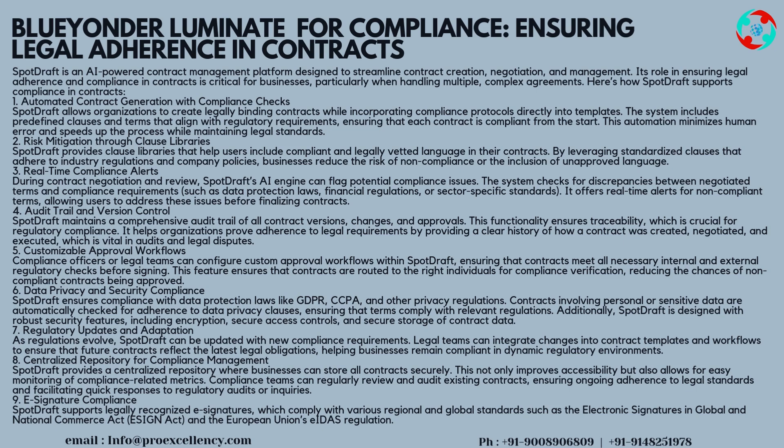Strategy 4 — Audit Trail and Version Control: SpotDraft maintains a comprehensive audit trail of all contract versions, changes, and approvals. This functionality ensures traceability, which is crucial for regulatory compliance. It helps organizations prove adherence to legal requirements by providing a clear history of how a contract was created, negotiated, and executed — which is vital in audits and legal disputes.